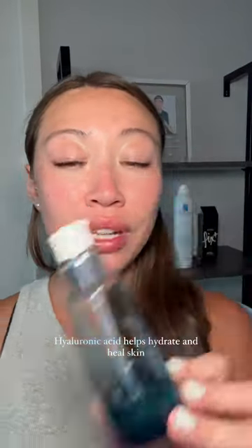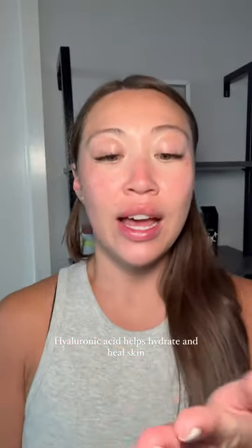I'm going to go in with Vichy's Mineral 89 hyaluronic acid. It has 89% volcanic water, which will also help repair and soothe my skin. Let's let that absorb and then we will go in with moisturizer.